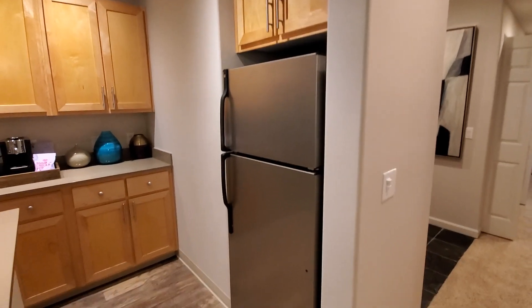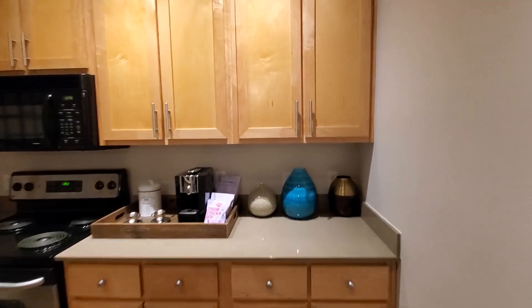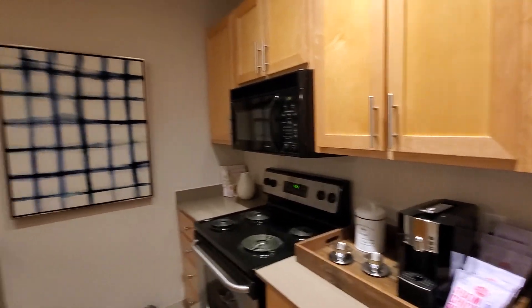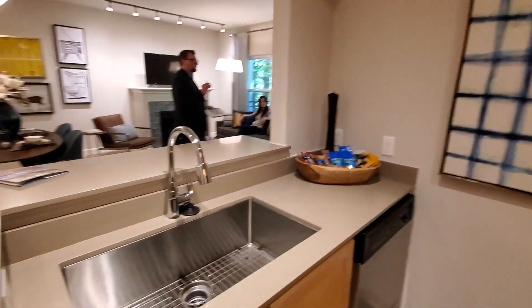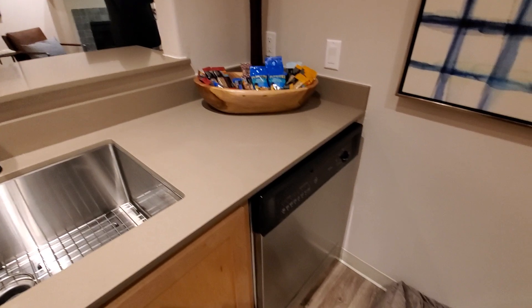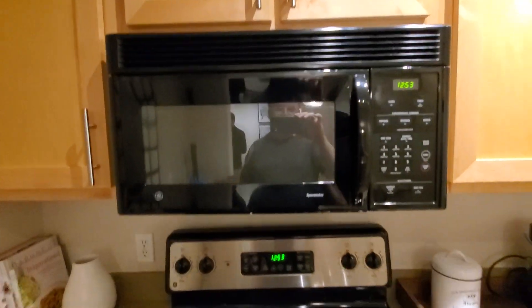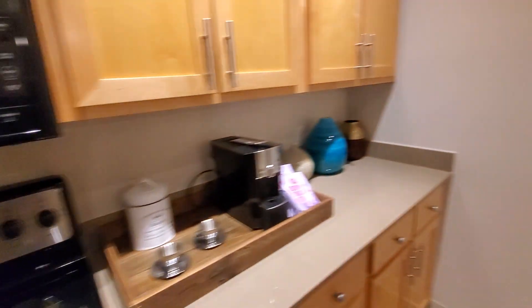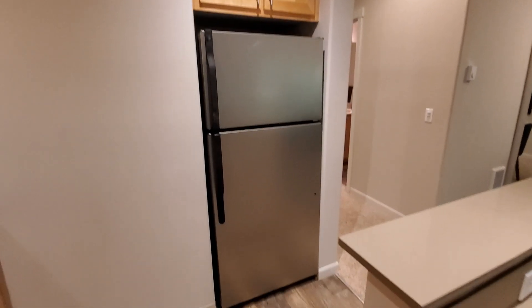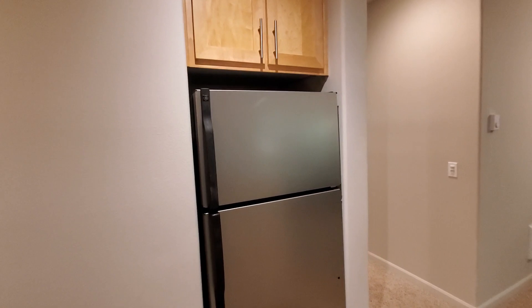The fridge is a little smaller than normal. Walking in, you have a big sink, a dishwasher, and a microwave. The fridge is a little smaller but it's not that bad, and you have a good yard area.